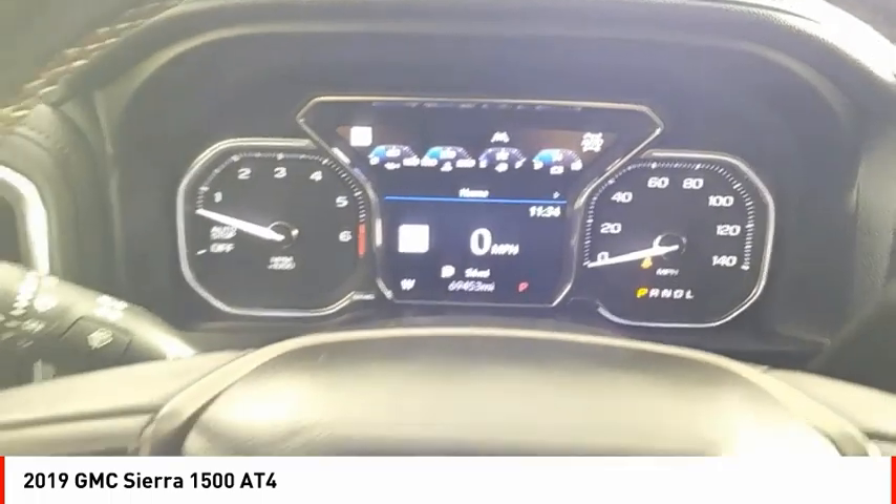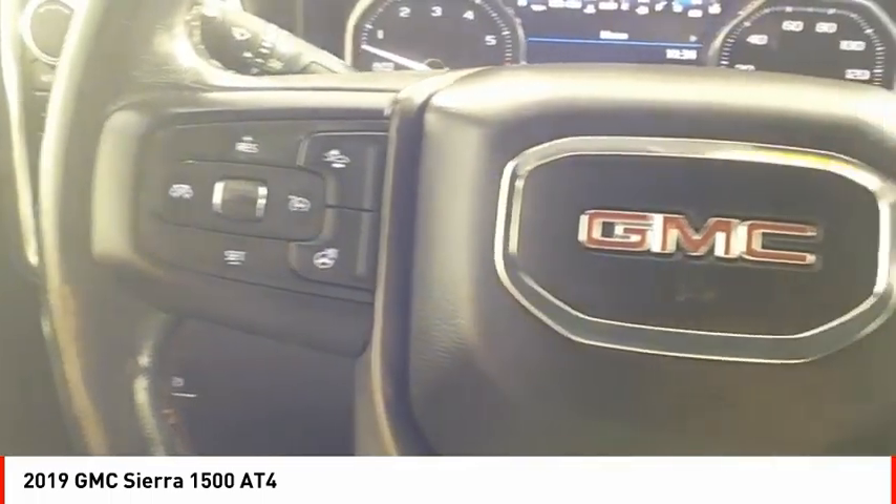Stability control, front suspension type strut, roll stability control, and auxiliary transmission fluid cooler.